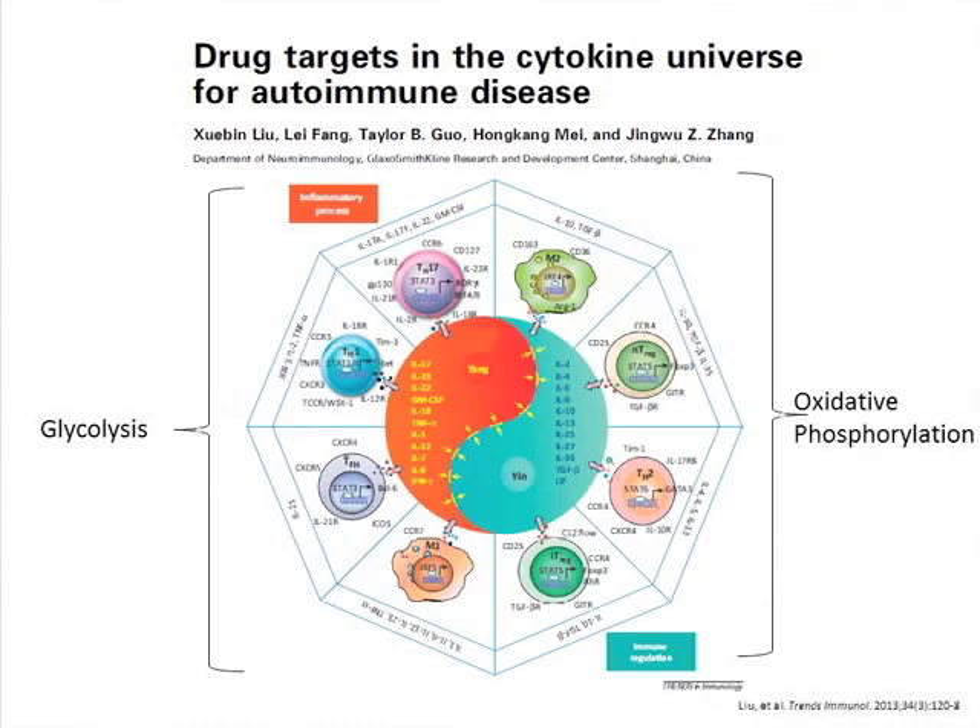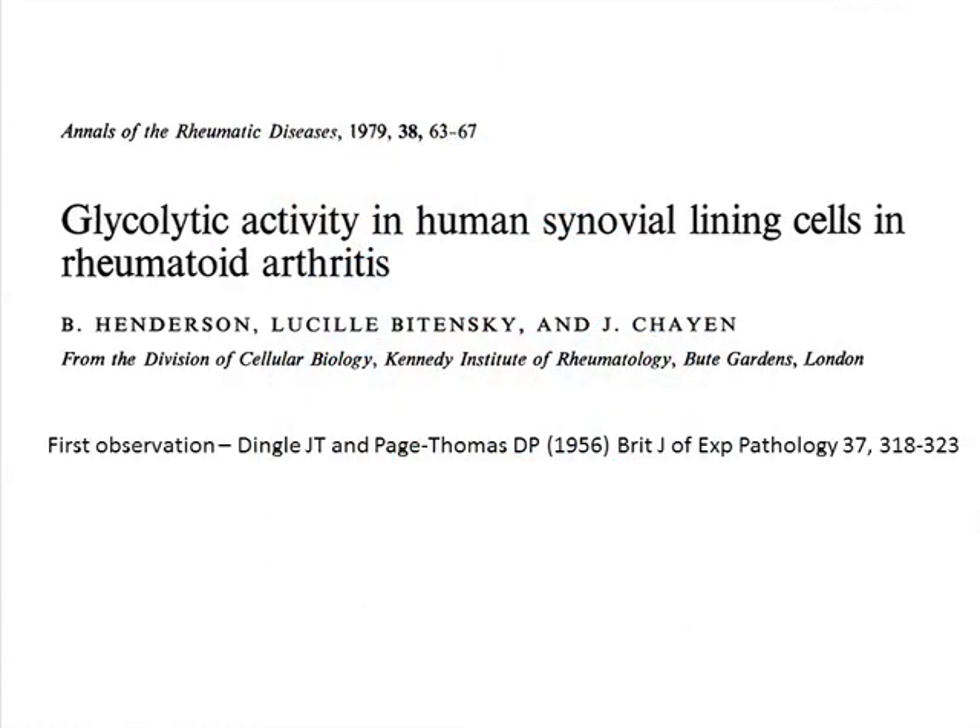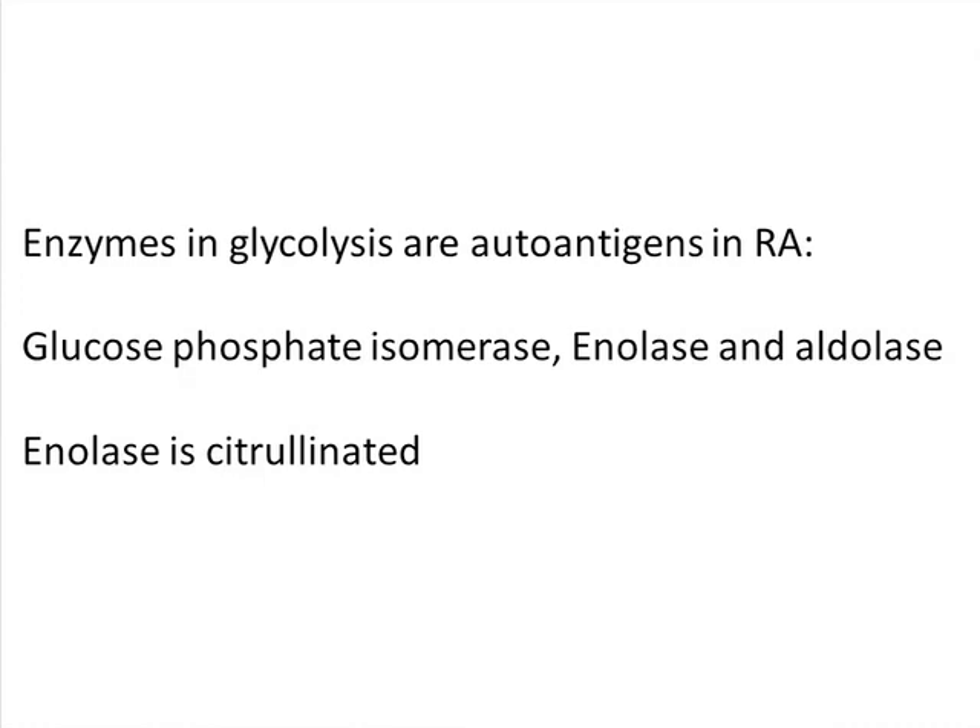Back to the ying and yang of cytokines — you can simplify that now. All the inflammatory cells on the yang side have glycolysis, and all the anti-inflammatories have oxphos — a huge division in metabolism. This was actually shown in 1956 in the rheumatoid synovium by John Dingle. I did my postdoc at Strangeways in Cambridge and John was the director. The rheumatoid synovial cell has Warburg, just like the activated macrophage. Even more interesting, several autoantigens in rheumatoid are enzymes in glycolysis — glucose phosphoisomerase, enolase, aldolase — and enolase is one of the big citrullination-related proteins.